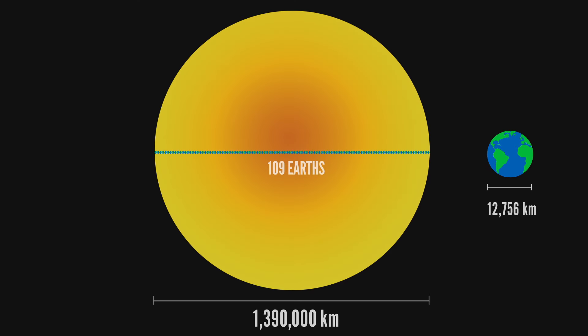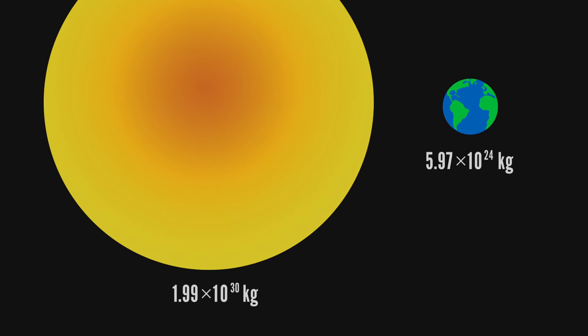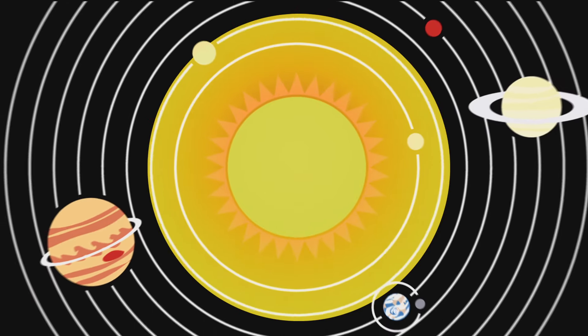The sun is big. We could line up 109 Earths across its face, and it's 330,000 times as massive. In fact, the sun holds 99.8% of all the mass in the solar system. But here's something weird.